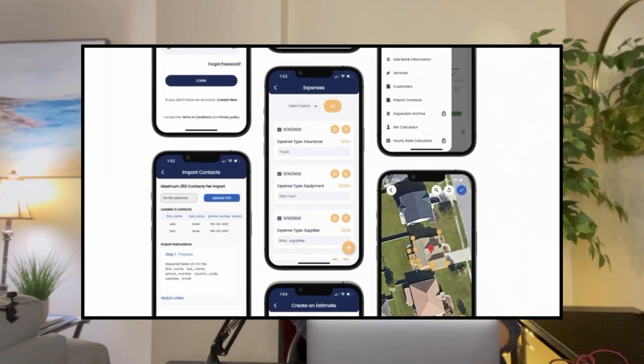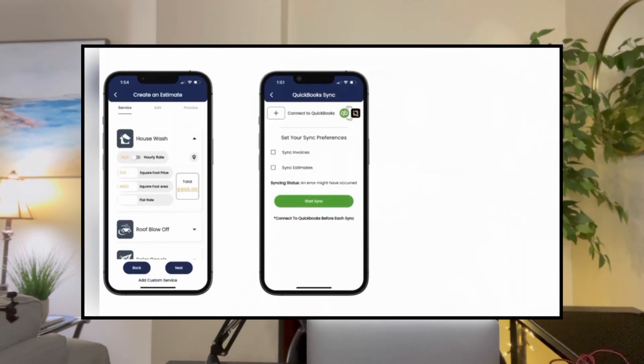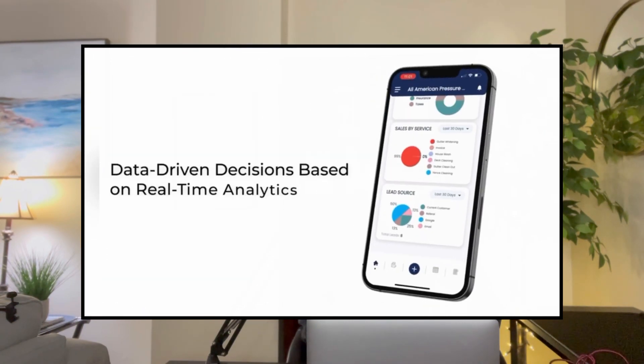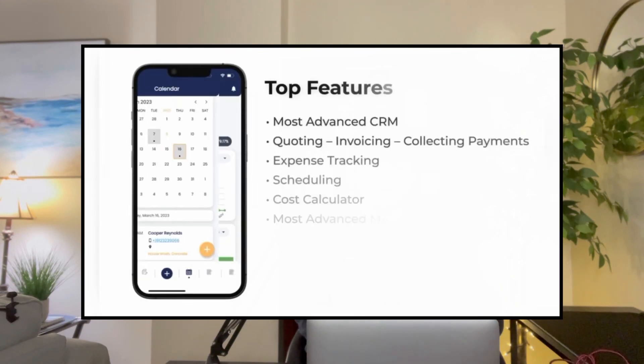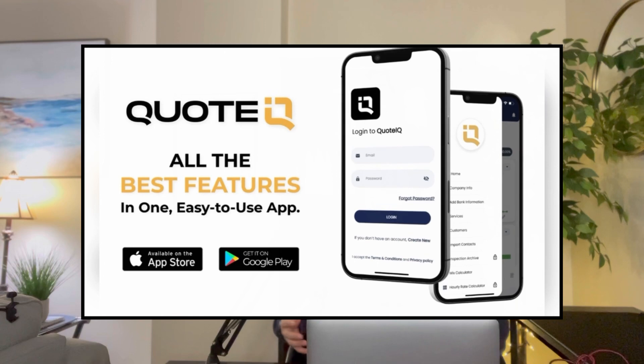So if you need help keeping up with customers, sending estimates, invoices, or collecting payments, give Cord IQ a try for free. Just click the link in the comment section or the description of this video. Cord IQ is the fastest way to send estimates, invoices, and secure payments from your customers, and it even provides you with real-time business analytics such as close ratio, sales, and expense tracking.